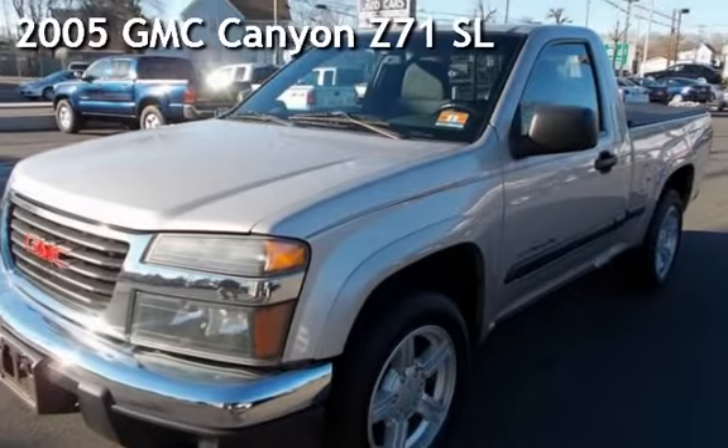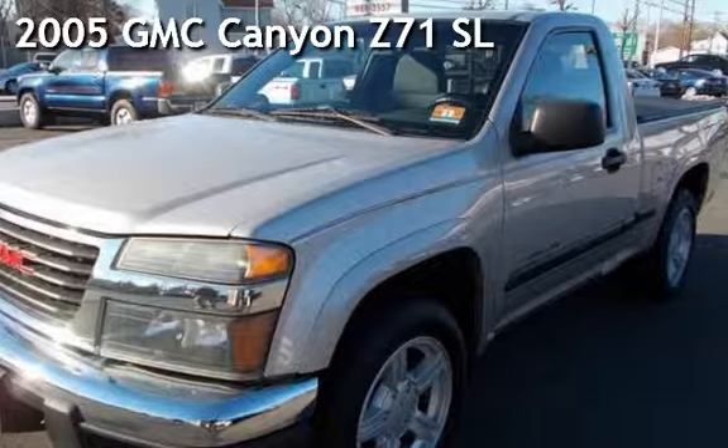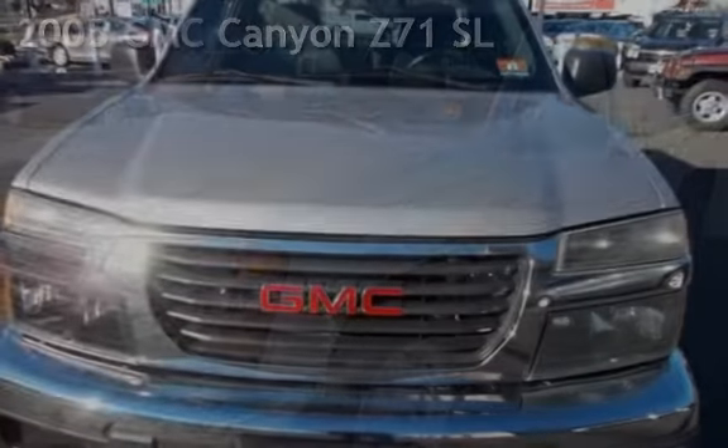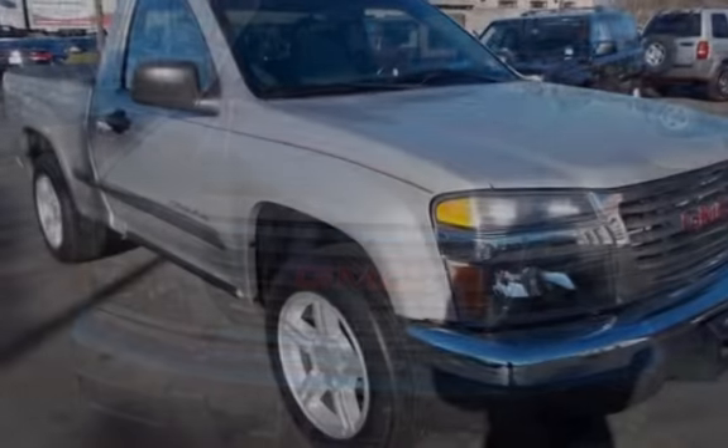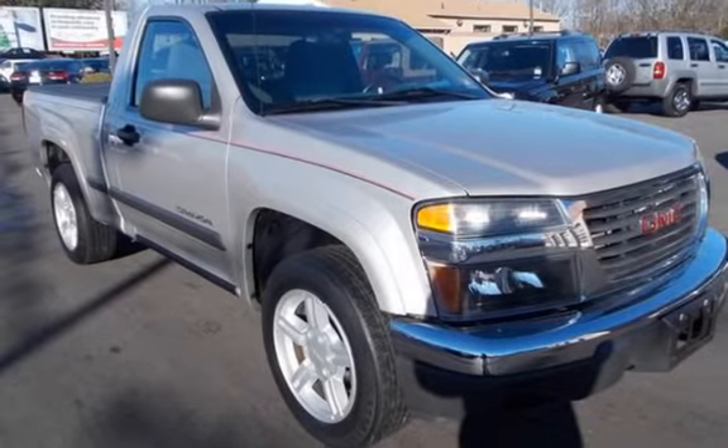Check out this pre-owned 2005 GMC Canyon Z71 SL. This two-door truck has a five-cylinder, 3.5-liter I5 engine, with rear-wheel drive and an automatic transmission.